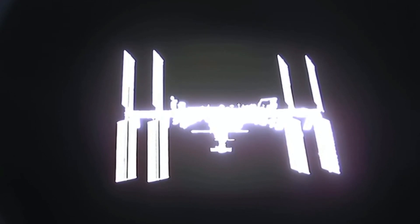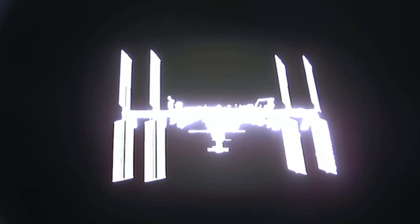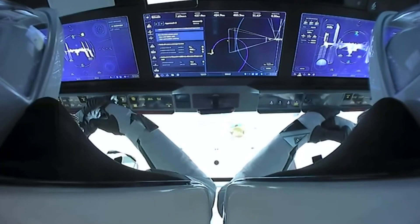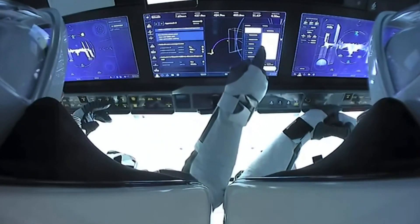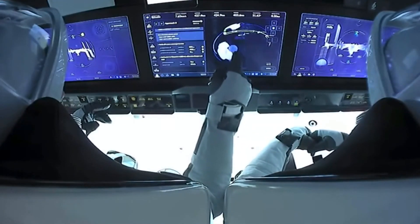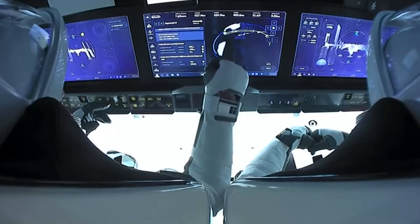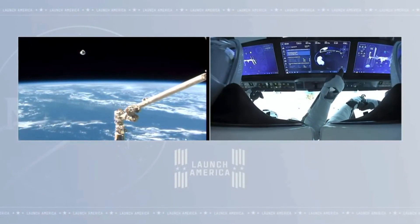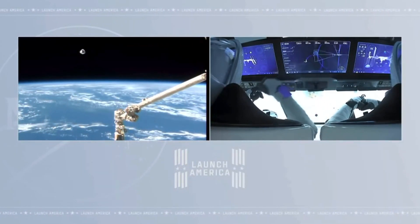We are about 10 minutes away from Waypoint 1, where Dragon will swing up and out in front of the station, bringing us about 220 meters away — what we call the docking access, right in front of the docking port. The keep-out sphere is a 200-meter radius around the International Space Station; it's invisible and helps us monitor the arrival and departure of visiting vehicles. You can see this awesome view over the shoulder of Commander Mike Hawkins and Victor Glover monitoring the mission. Dragon is flying autonomously; we are about 300 meters away.